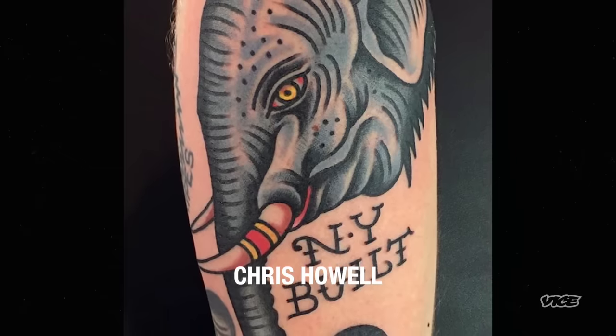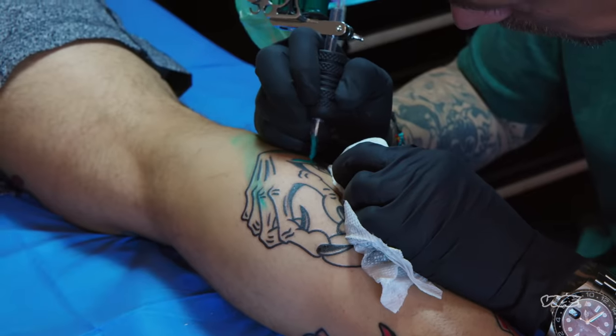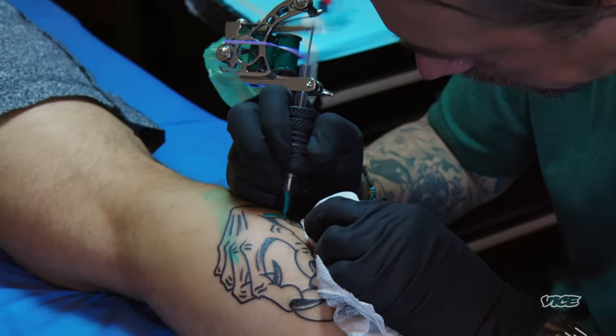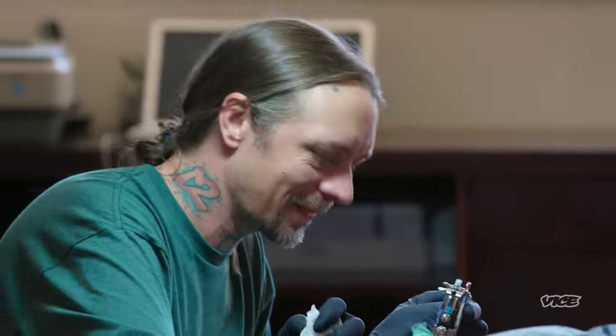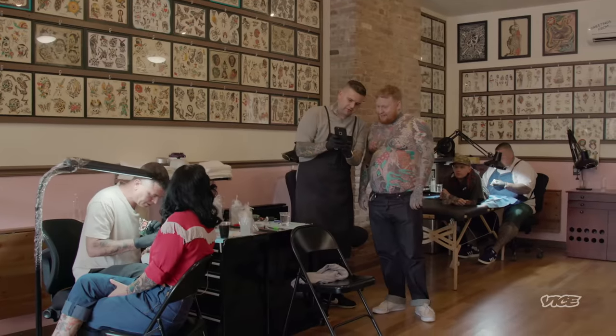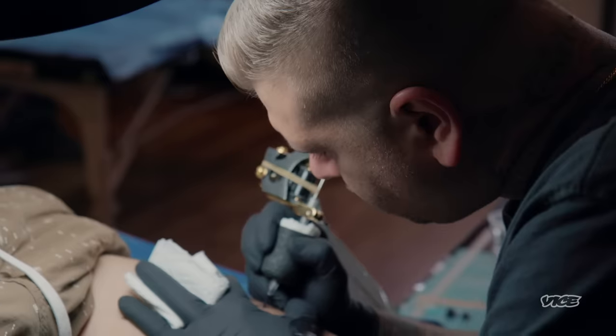I idolized it. I was watching what they were doing, and so to get to be a part of it — ever since I knew that traditional was for me and this place existed, I wanted to see it and be here. It's a special thing they have. You don't find that everywhere. It's more than just a coworker situation. It's another family for him. It really is.